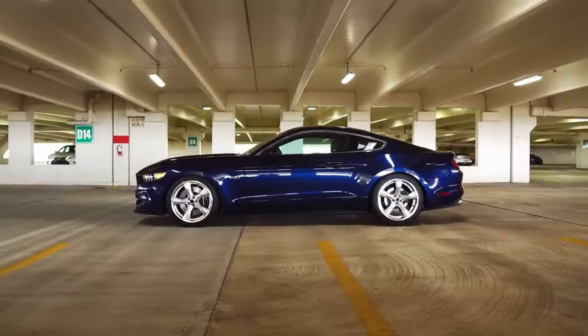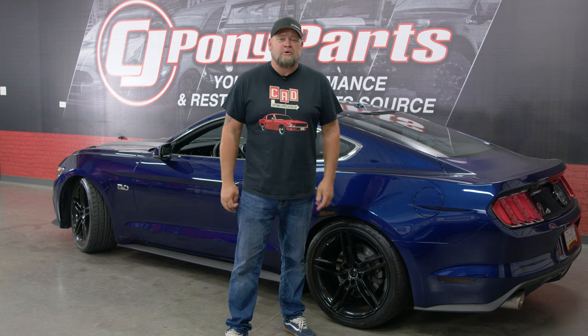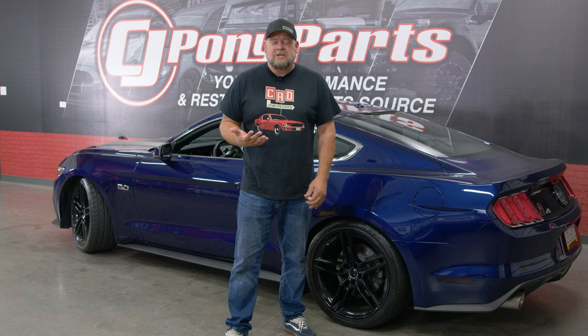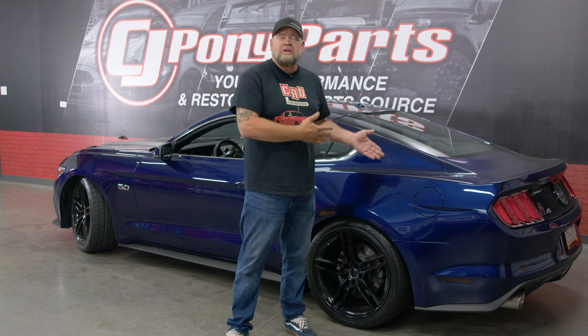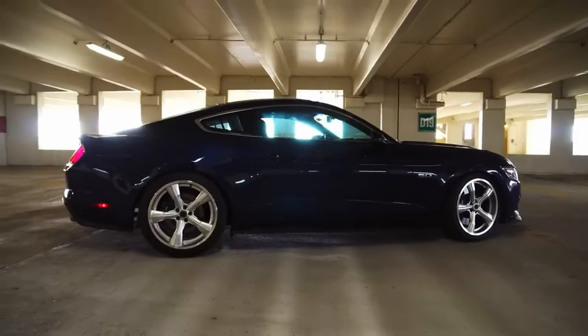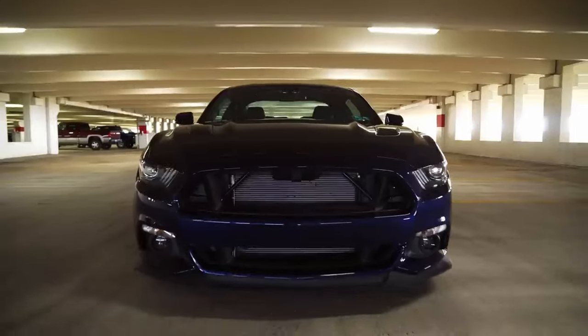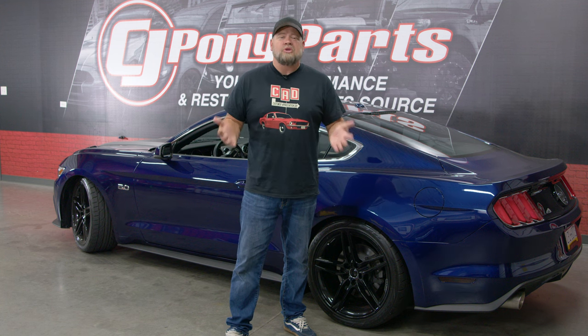Next on my list is going to be the overall value of a 15 through 17 S550 Mustang. Now, some of them are expensive, like the Shelbys and Anniversary Edition, but the GTs and even EcoBoosts are still very, very affordable. For around $30,000 for a Mustang GT, you're getting 435 horsepower and a very solid engine. You're getting a six-speed manual or six-speed automatic, available Brembos, IRS, and a great chassis. Honestly, in that price range, I don't think there's anything else performance-wise that even comes close.